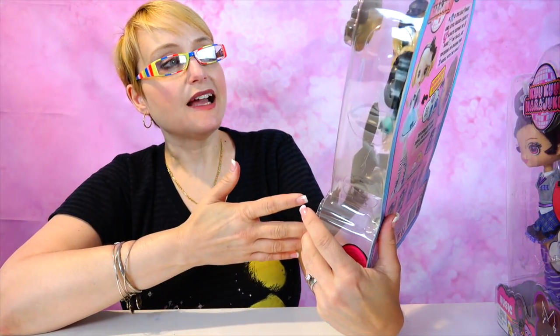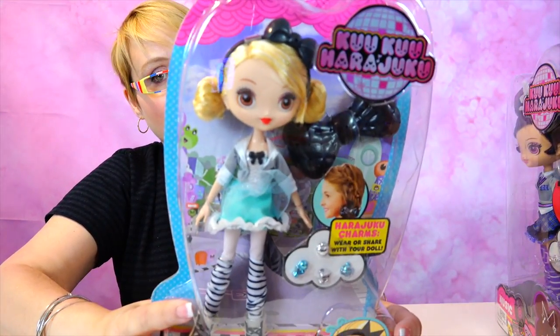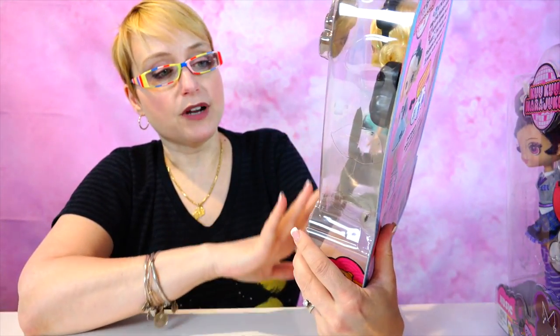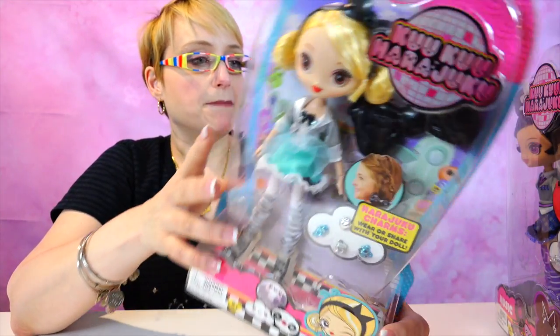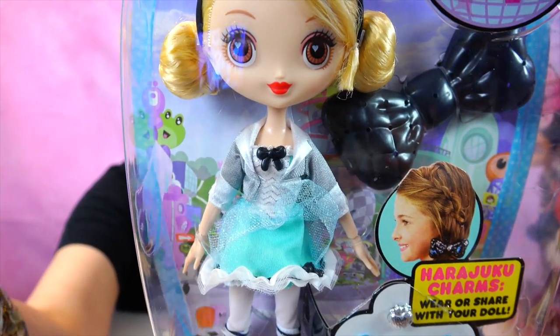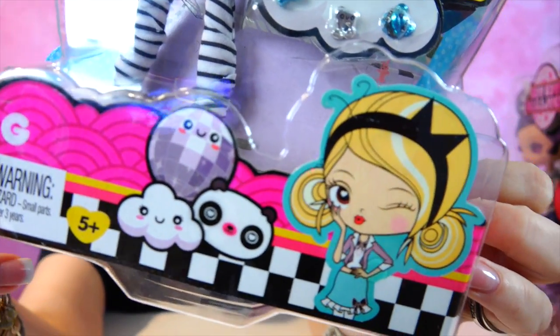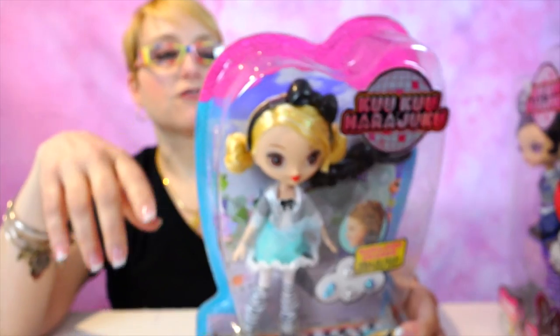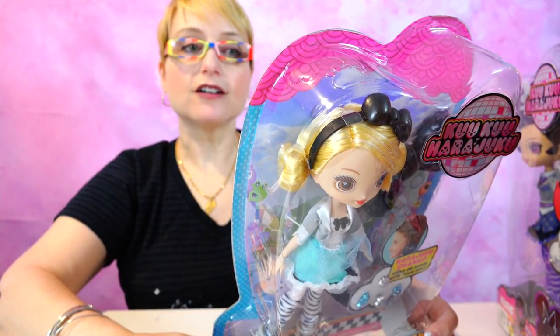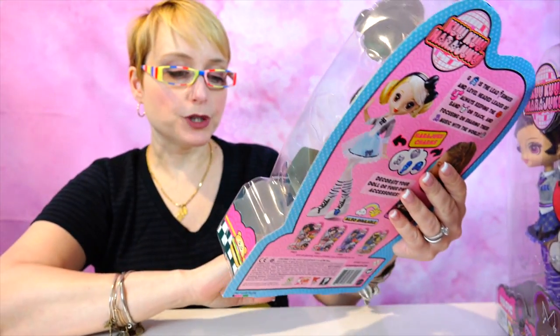Last but absolutely not least is G. G is obviously modeled after Gwen Stefani herself — no two ways about it. G is blonde, her outfit is much different from the rest of the girls. She comes with one large bow barrette that you can decorate with her charms. She's totally, totally Gwen Stefani. G is the lead singer and level-headed leader of the band, always keeping them on track and focusing on sharing their music with the world.